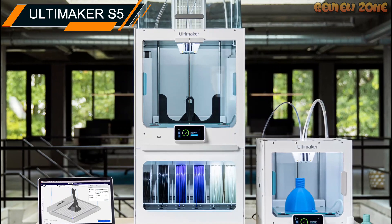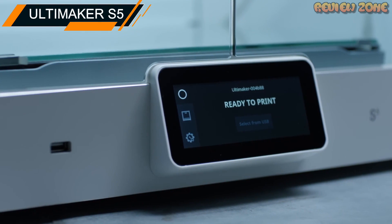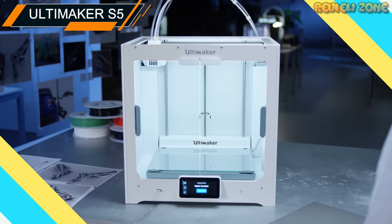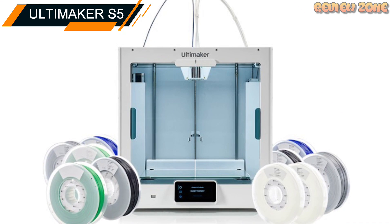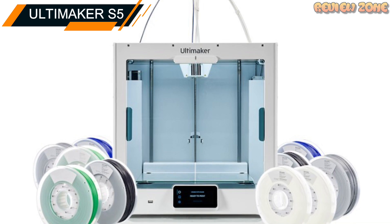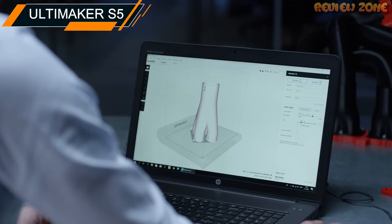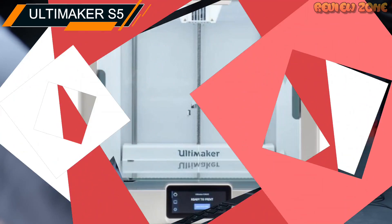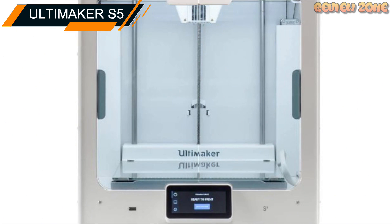It also comes with an advanced filament sensor that detects when you are running low on filament and automatically pauses the print until you can reload it. Additionally, the printer has a built-in camera that allows you to monitor your prints remotely and a large touchscreen interface that is easy to use. While it is more expensive than some other 3D printers on the market, it is well worth the investment for professionals who require a high level of precision and reliability.